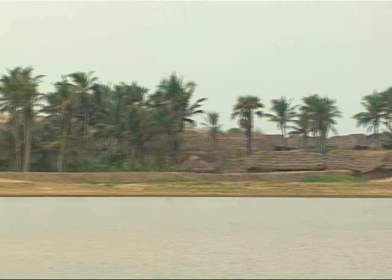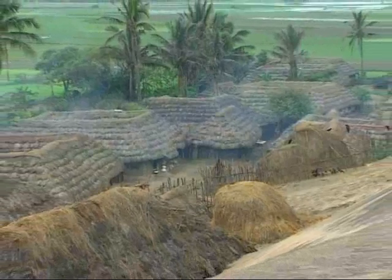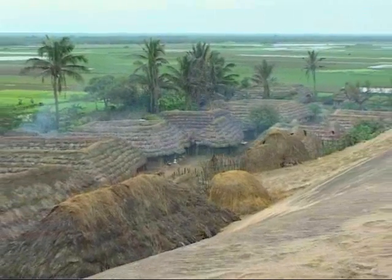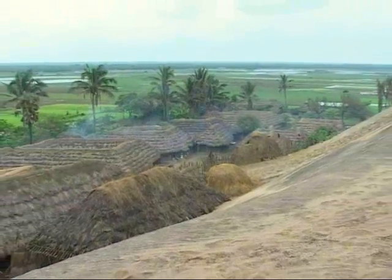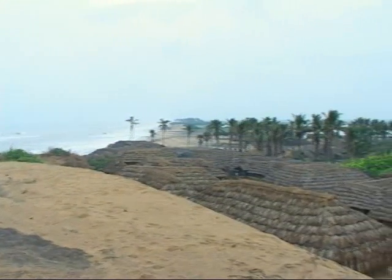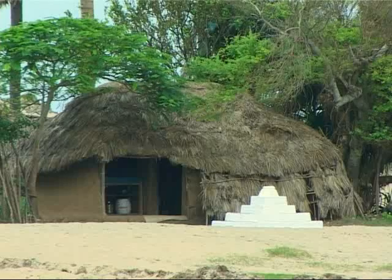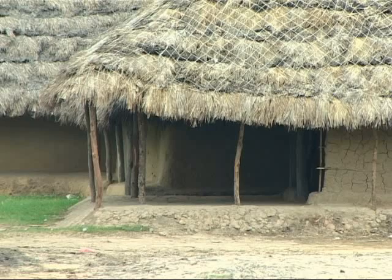We are in the eastern Indian state of Orissa, on the edges of the Bittarkamika National Park. Here, a giant sand dune separates the village of Sattabaya from the Indian Ocean. The dune is the source of regular sandstorms that force people to stay indoors for hours. Each storm can cover their houses with several inches of sand.